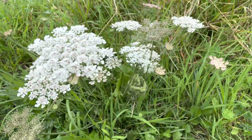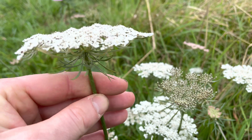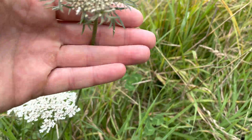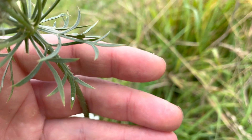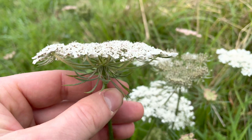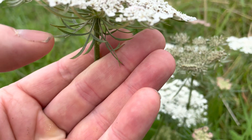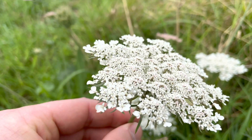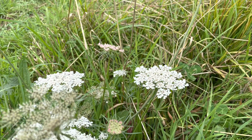Another key identifying feature of the wild carrot are these distinctive bracts underneath. Now there are other plants that have these bracts, but with wild carrot you'll see that they will fork into three. The plant Fool's Parsley, which is poisonous, has these bracts but they are singular — they don't fork into three like wild carrot does. Also, Fool's Parsley will have quite an unpleasant smell if you crush the leaves or any other part of the plant, whereas the whole wild carrot plant will have a nice carrot smell.